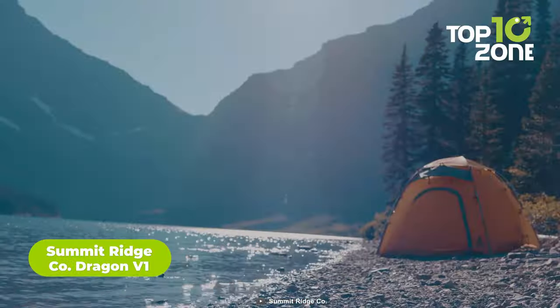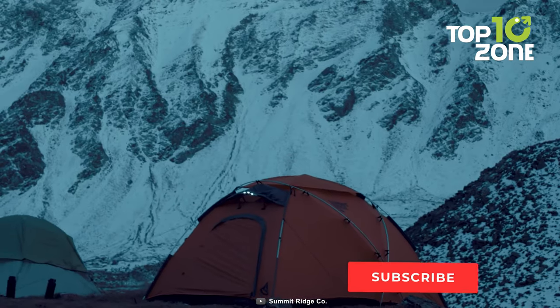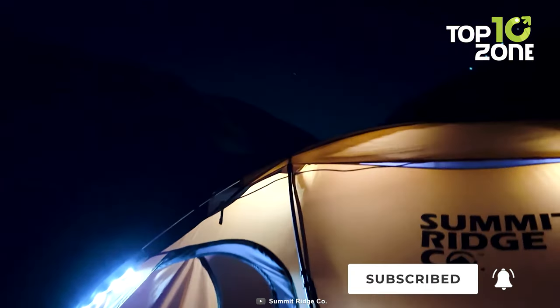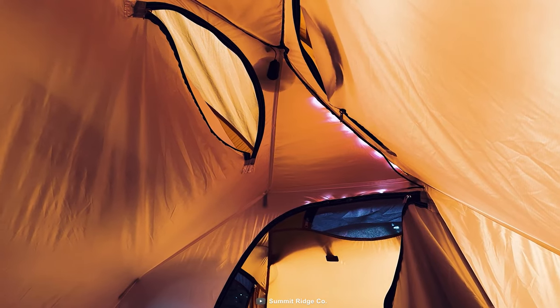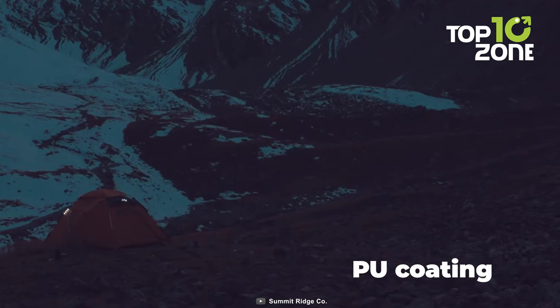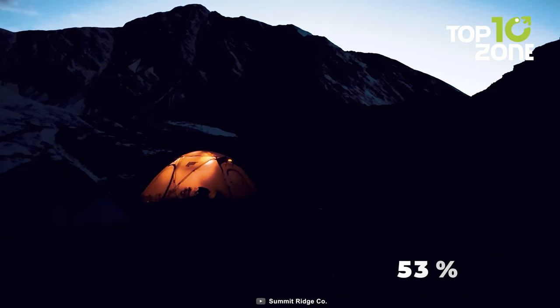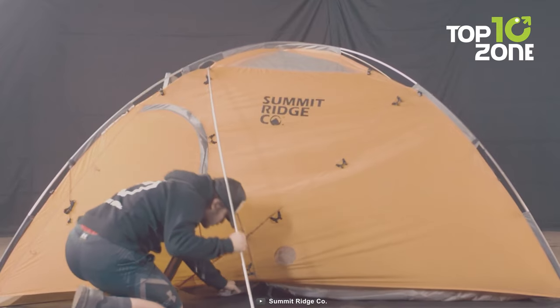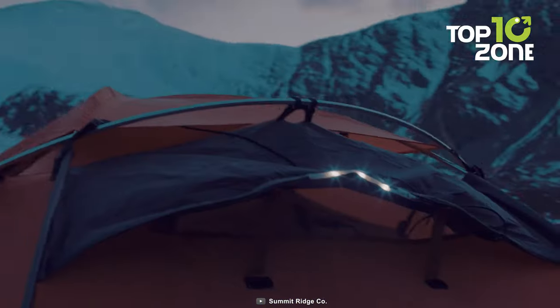Here's the Summit Ridge Code Dragon V1, a remarkable 4-season tent that combines sustainable energy and cutting-edge technology. With a simple press of a button, the interior comes to life, bathed in the warm glow of LED lights, creating a cozy ambience for memorable nights under the stars. Designed with adventure in mind, the Dragon V1 boasts an exoskeleton design that stands strong against the harshest conditions. Its PU coating and silicone treatment ensure a waterproof sanctuary, keeping you dry amidst unpredictable weather. It emerged victorious from a pitch competition, garnering 53% backing for its innovative solar-powered features. Weighing just 9 pounds, this spacious 2-person tent offers 40 square feet of living area.